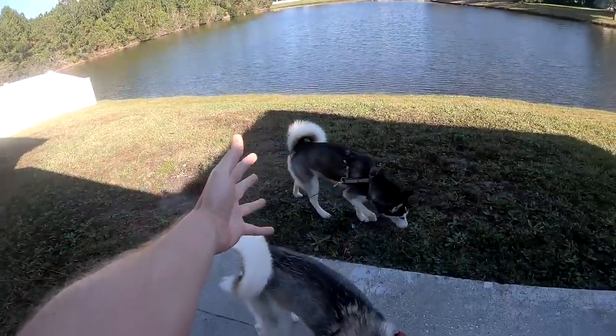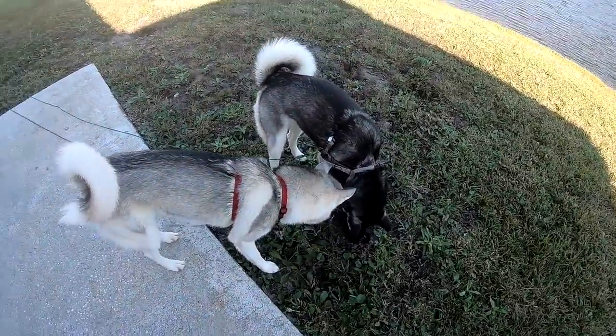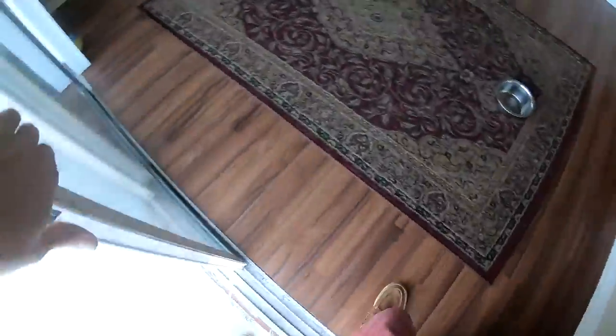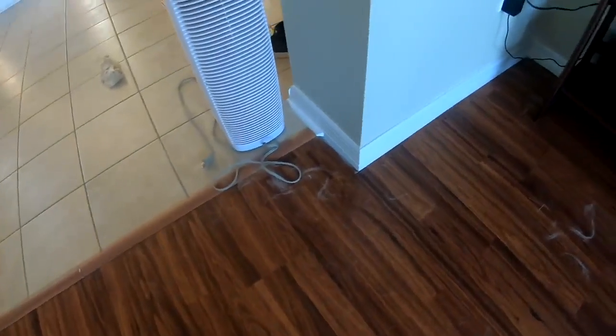Welcome to another episode. It is absolutely freezing outside — 36 degrees — and I'm literally just wearing a t-shirt and shorts. Here's what the house looks like after just two days of no vacuuming. Welcome to the husky hole: it's snowed outside and it's snowed husky fur inside.